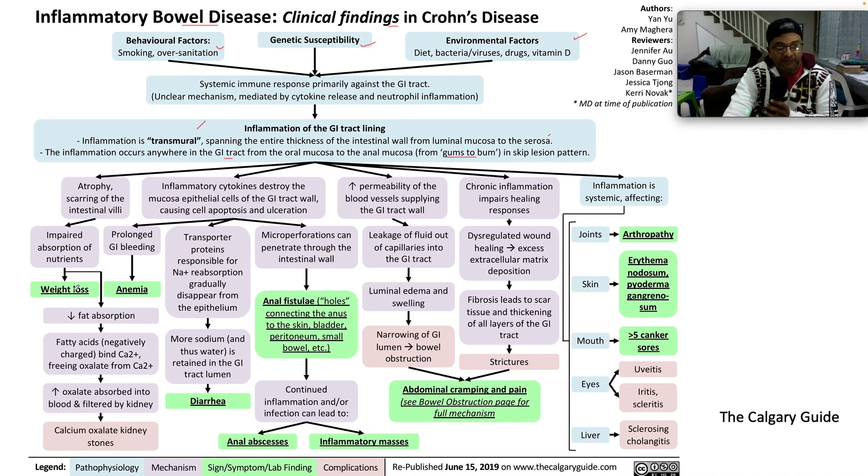Prominent clinical features include weight loss, anemia, diarrhea. These patients can also have anal fistulae — holes connecting the anus to the skin, bladder, peritoneum, or small bowel — as well as anal abscesses, inflammatory masses, abdominal cramping, and pain. You can also have IBD-associated arthritis. Importantly, peripheral joint involvement parallels the bowel activity, but spinal arthritis does not. Skin manifestations include erythema nodosum and pyoderma gangrenosum. Canker sores in the mouth — more than five by definition. In the eyes: uveitis, iritis, and scleritis. Regarding the liver, there's a link between primary sclerosing cholangitis and ulcerative colitis, not Crohn's.